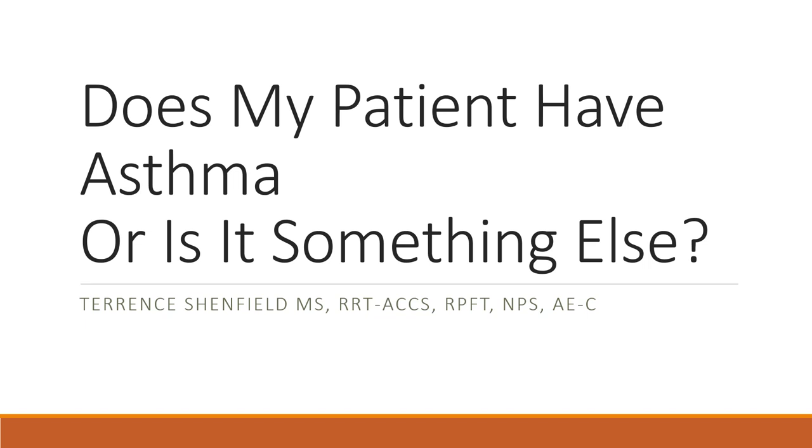Welcome to my presentation: Does My Patient Have Asthma or Is It Something Else? My name is Taryn Shenfield and I am the co-owner of A&T Respiratory Lectures. I'm bringing you this presentation because many times patients will come into the emergency room presenting with asthma symptoms, but it very likely could be something else. I wanted to do a little bit of education on this so you learn more about recognizing asthma versus not asthma.